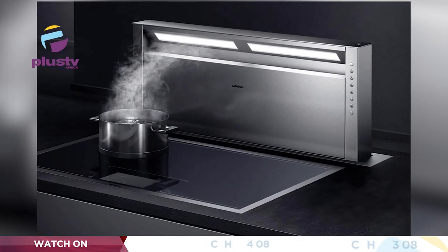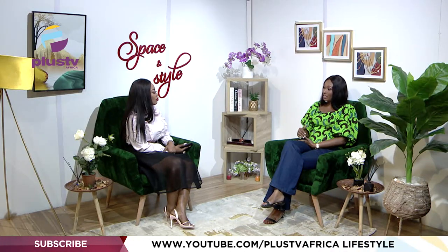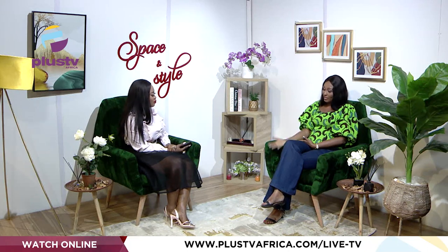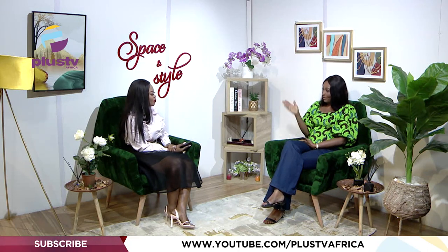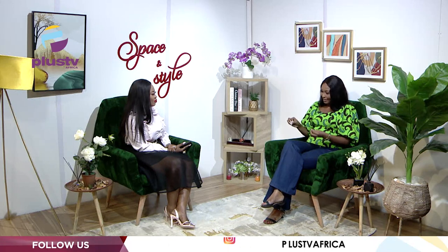There is also a new system called a downdraft extractor. In kitchens where there's no space for a large hood, the downdraft system is installed into the countertop. When you're cooking, you press a button and it rises up from the countertop to extract heat from the burner. When you're done, you press the button again and it goes back in. Those are the key essential appliances.